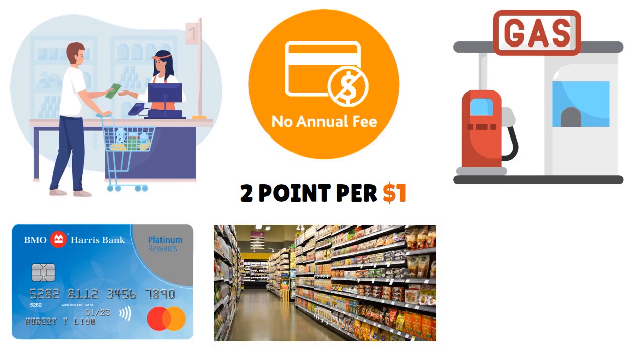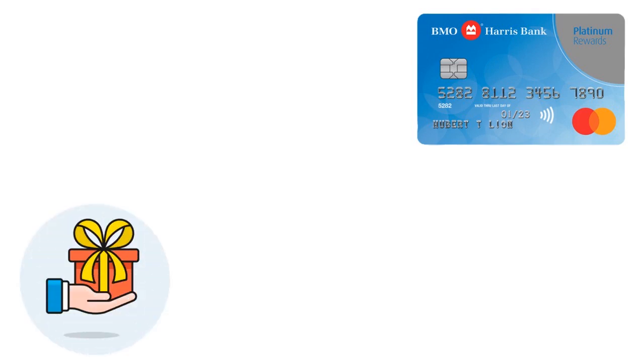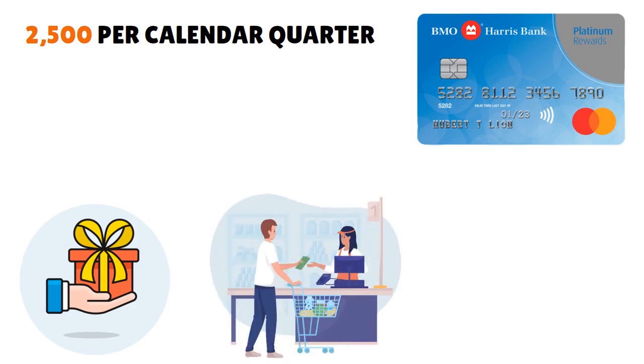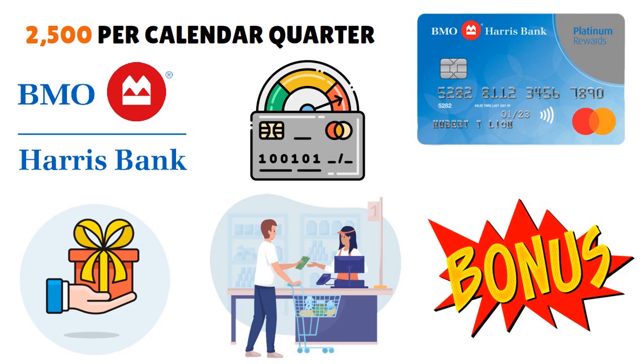If you have other credit cards in your wallet, use those cards for other things, but when it comes to gas and groceries specifically, go with the BMO Harris Bank Platinum Rewards Mastercard — that way you can rack up your rewards real fast. Remember this is $2,500 per calendar quarter. Some people spend that per calendar month, but BMO is giving you per calendar quarter, so there is a limit — the maximum you can earn is $2,500 per calendar quarter. We love the 10% net annual spend anniversary bonus, so you get a bonus every year — that's 10% of your net annual spend.